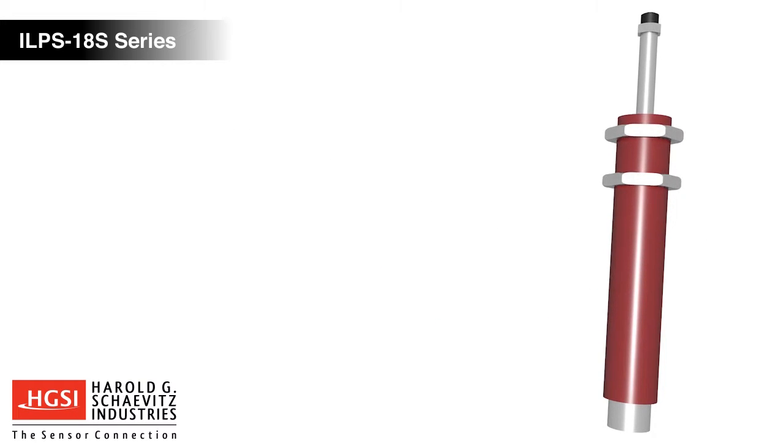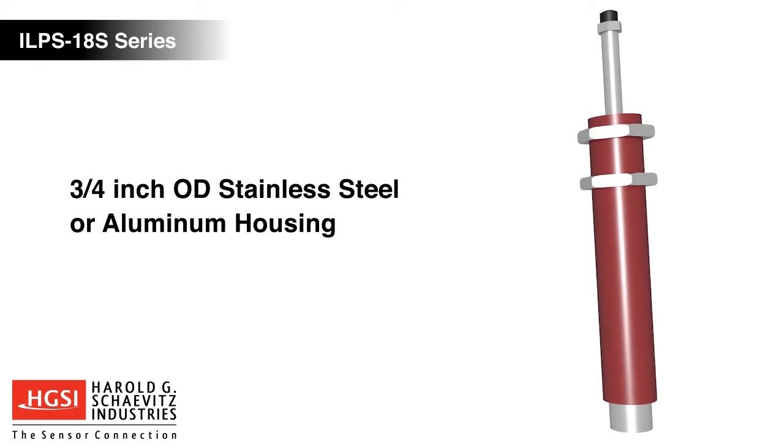The housing is constructed of ¾ inch OD aluminum or stainless steel, and rated to IP67.